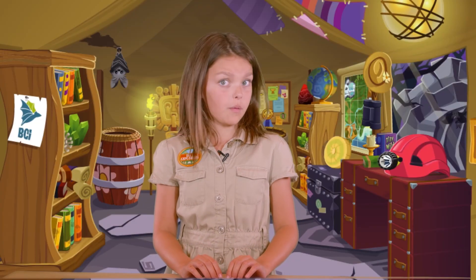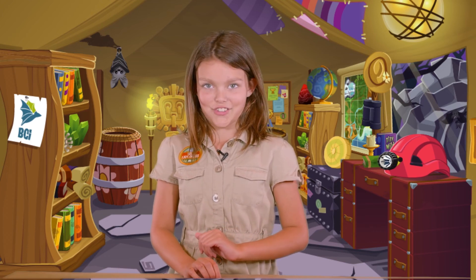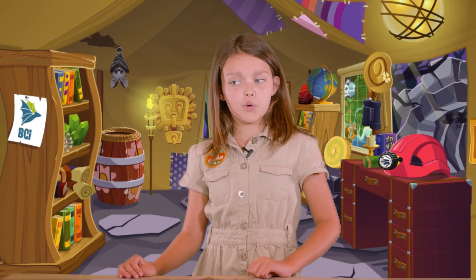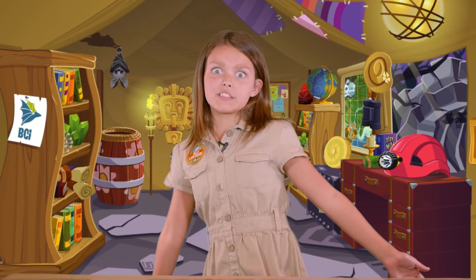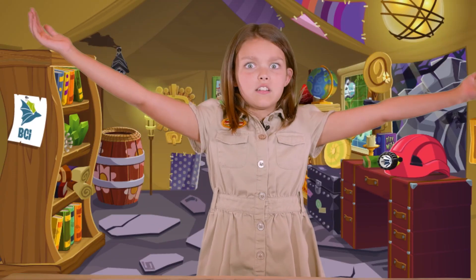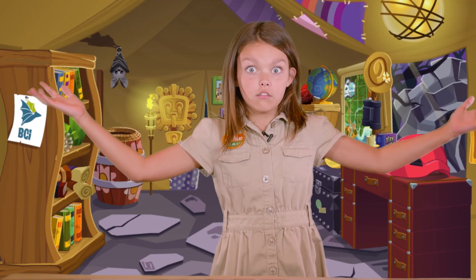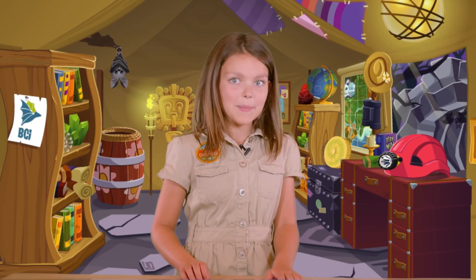Wow, I have never seen so many bats in my life. Bracken Cave is definitely bat central. When I think of where bats live, I usually think of caves — but did you know they could live in so many different places? If I wasn't here, they could probably live in this tent. I wouldn't want them to, but they could. Let's meet Logan, and he's going to tell us more about where bats live.